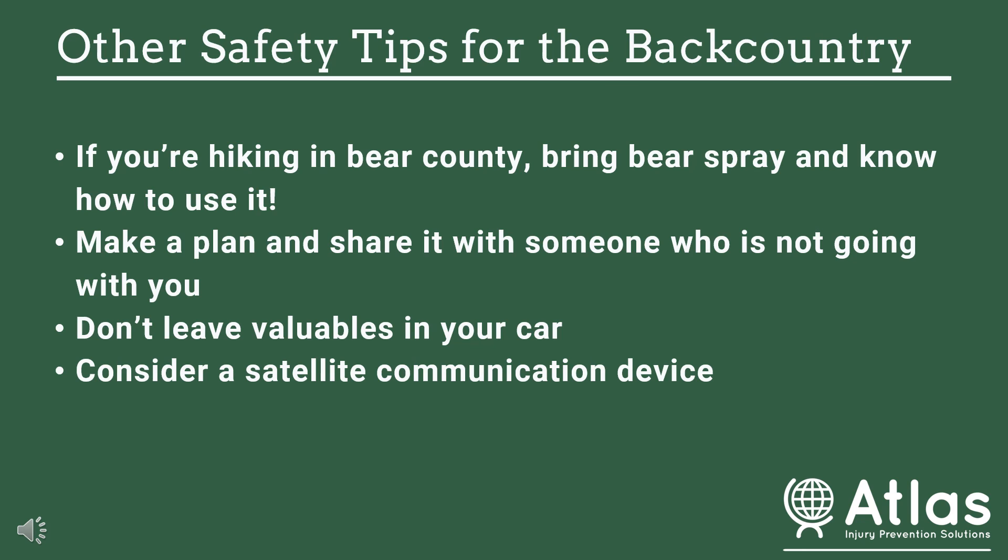The last thing to consider is a satellite communication device. There are a whole range of options — some do calls, some do messaging, and some also act as GPS devices. This can be a really crucial tool if you're in the backcountry a lot, especially by yourself, or if there might not be somebody who can go get help for you. Having a communication device could be a lifesaver. Hope all of these tips help, and if you need anything, please let us know.